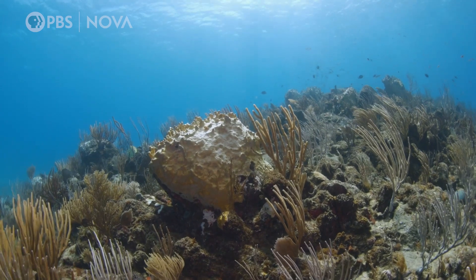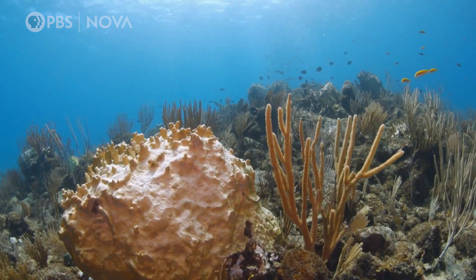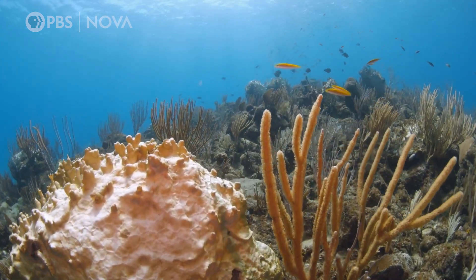Not only does it look brown and lack these beautiful vibrant colors, but it just sounds dead. That's where sensory biologist Aaron Mooney comes in. His background is in hearing and bioacoustics, and he studies how animals perceive the world around them.